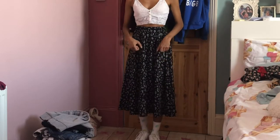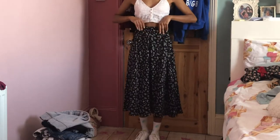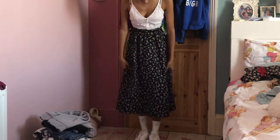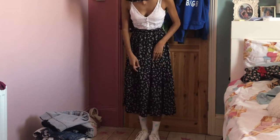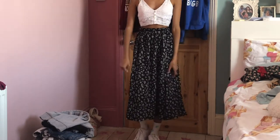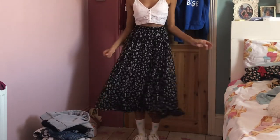Starting with stuff I bought from Shein, it's this black and white skirt with a little flower print, elasticated waist and it's quite long. I've been wanting a skirt sort of this length for ages and I absolutely love this, it's so comfortable.